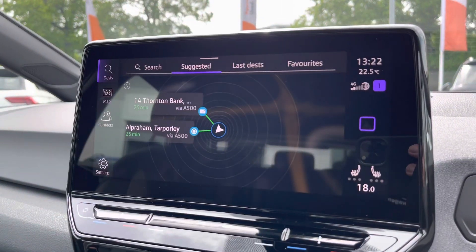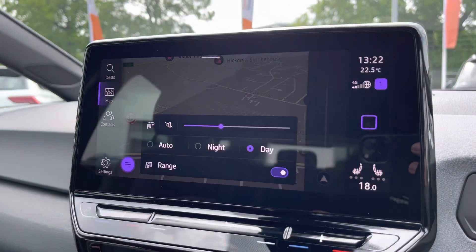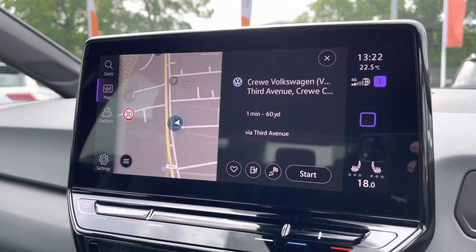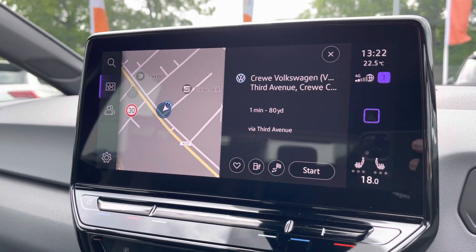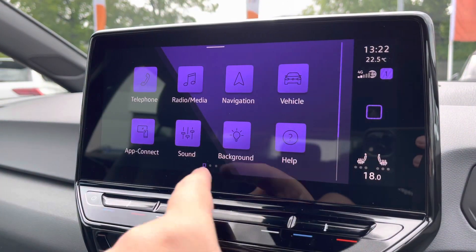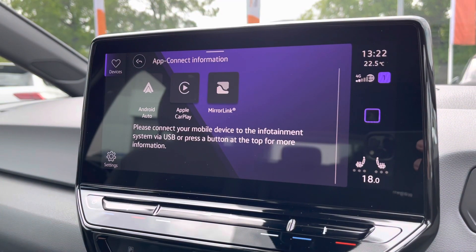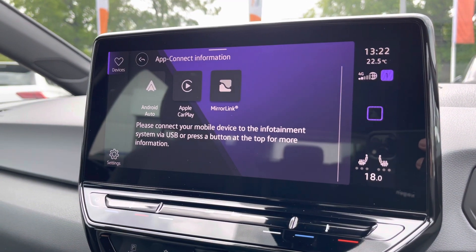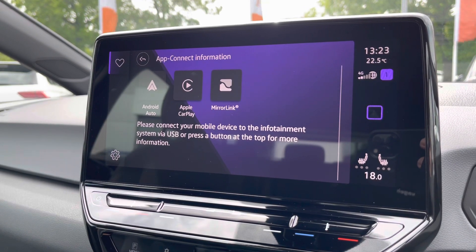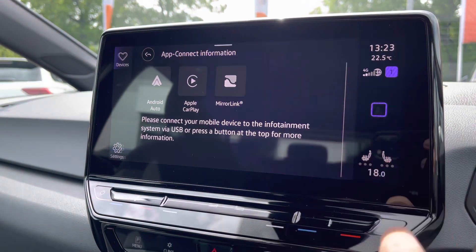You've got satellite navigation fitted to this car as well, with spoken instructions for those unfamiliar journeys, making it nice and easy to use. You've got different views including a 3D option, and it also shows points of interest such as car parks, restaurants, and much more. It really is a fantastic, easy system to use. Alongside this, you've got the brilliant App Connect system, giving you Android Auto and Apple CarPlay — allowing you to mirror apps from your smartphone directly onto the screen, such as Google Maps, Waze, Spotify, and many more. It's a fantastic system, especially if you prefer to use Google Maps over the inbuilt navigation.